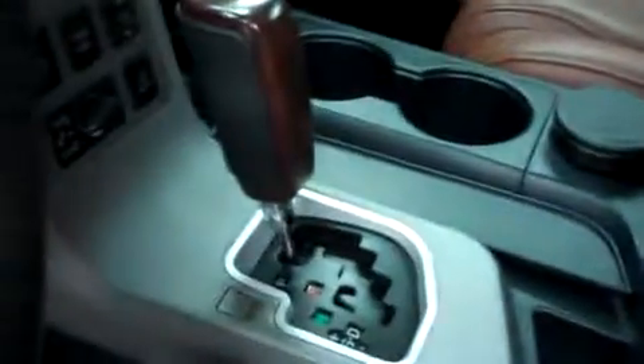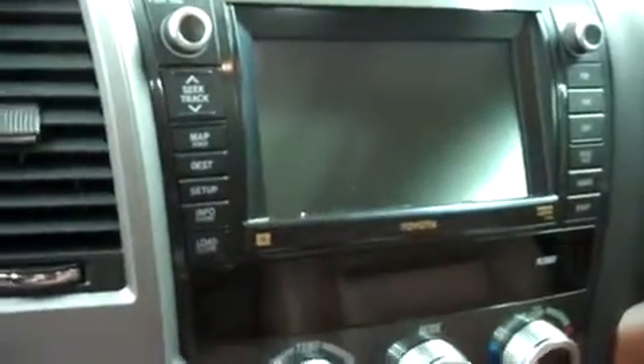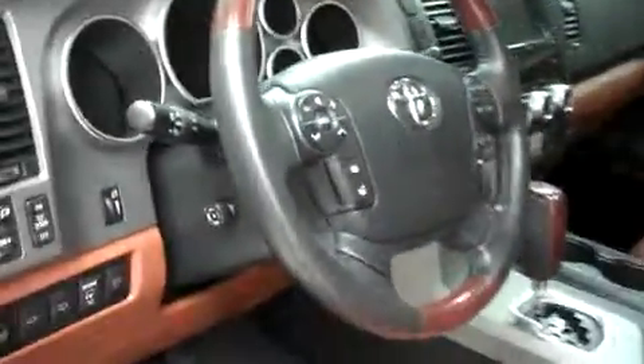This Toyota has a center console shifter, and up in the dash there is a media navigation and reverse camera system. It has dual climate control, a four-wheel drive selector, a multi-functional steering wheel, and power options on the doors and seats.